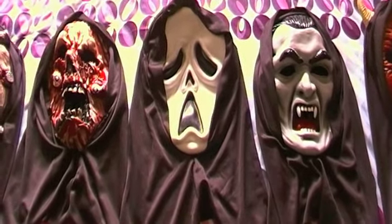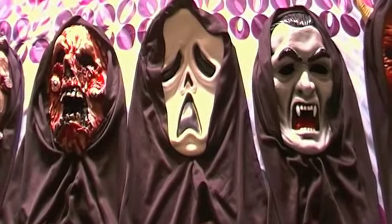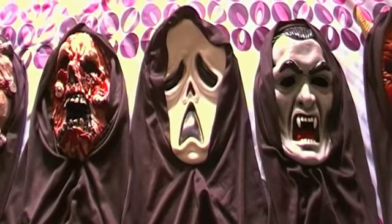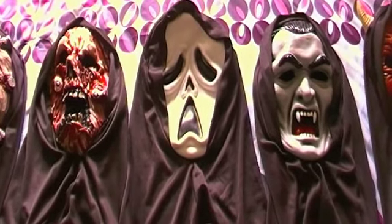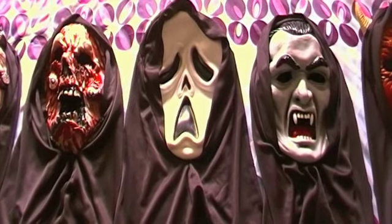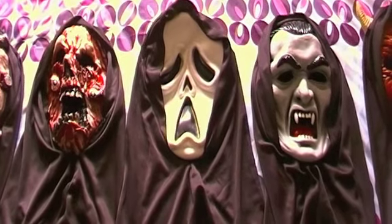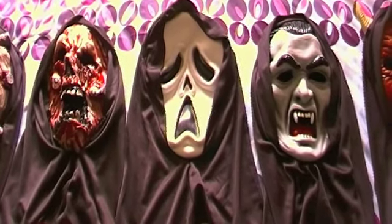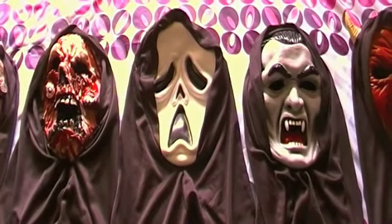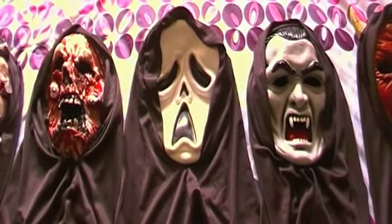I'm here to show you guys the five masks. I couldn't believe it actually — there's a local supermarket here in Australia called Aldi. They had a bunch of Halloween stuff in their catalogue for this week, including these masks. They were only five dollars each, and just from seeing them in the catalogue they looked really good.